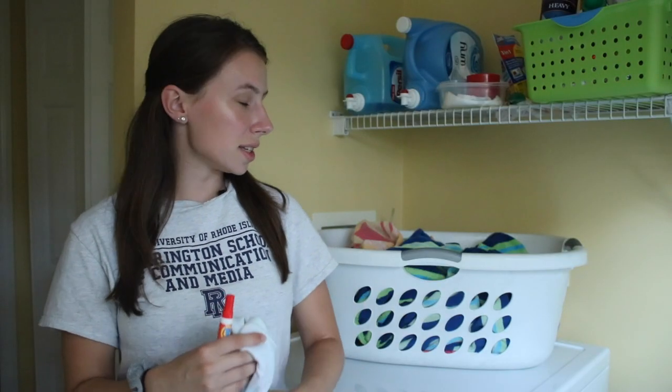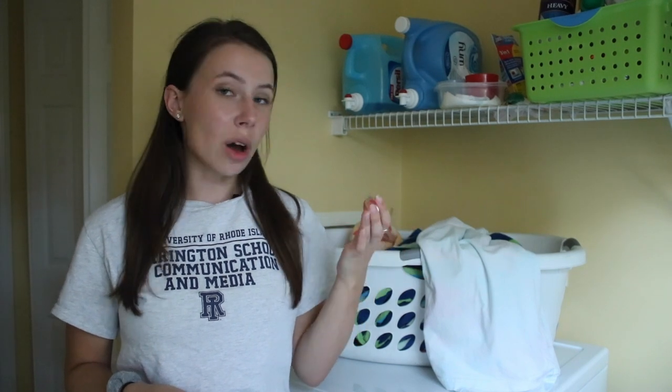Doing laundry is really easy since you can pay for it with your student ID. You've probably thought to bring a detergent, but you might not have thought to bring a stain remover. I'd recommend bringing something like a Tide Stick. It's small, portable, and you can use it on the go or treat stains right before they go in the wash.